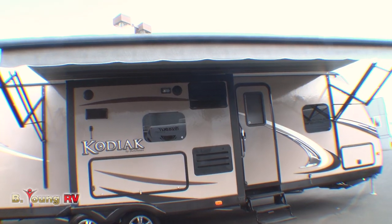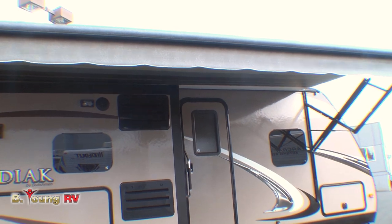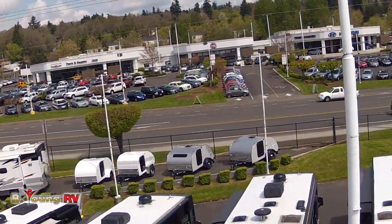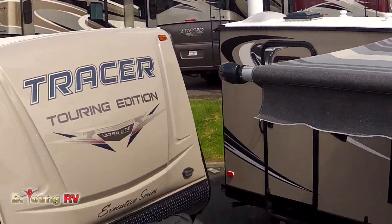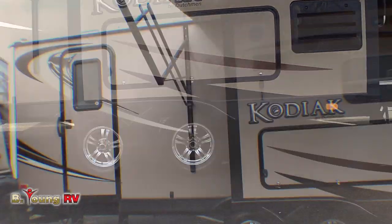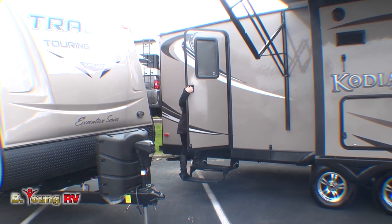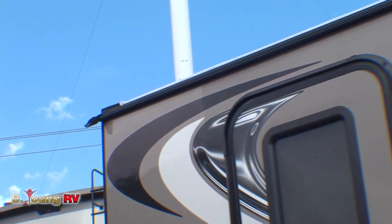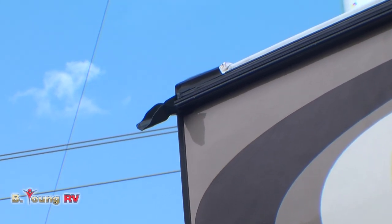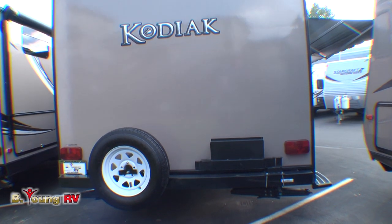It virtually eliminates the swaying that can be common when towing trailers. We've got many different floor plans and sizes of the Kodiak in stock here on display at Be Young RV. Here's something you don't see on very many travel trailers — this rear door goes right back into the main bathroom area. You'll also find downspouts on the end of the gutters on each of the four corners of this Kodiak. They take the rainwater and prevent it from running down the side of your trailer, preventing those streaks and lines you so frequently see on other makes.